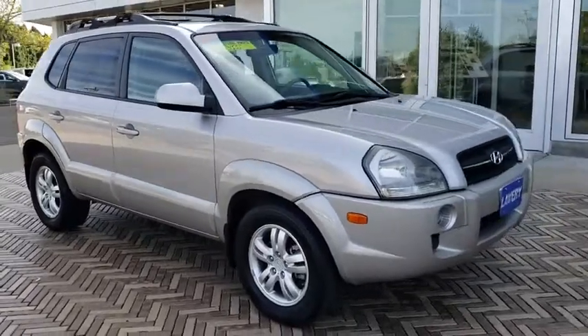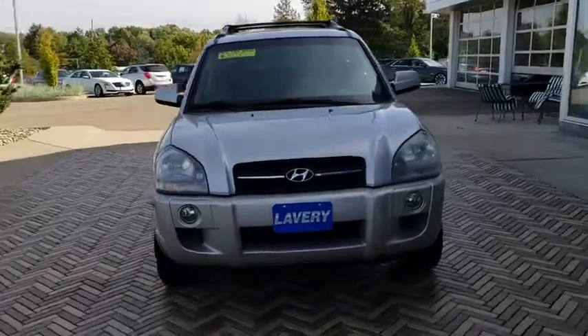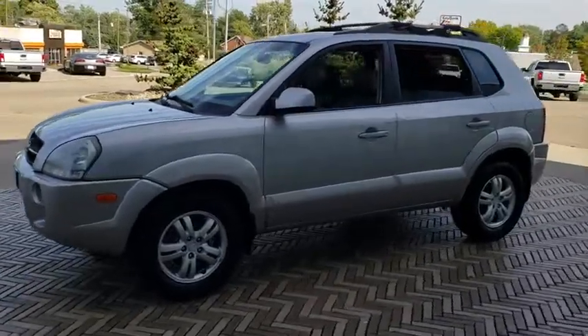The 2006 Hyundai Tucson. Boasting low noise and vibration levels and a smooth ride, the Tucson combines the rugged utility of an SUV with the maneuverability and refinement of a car.